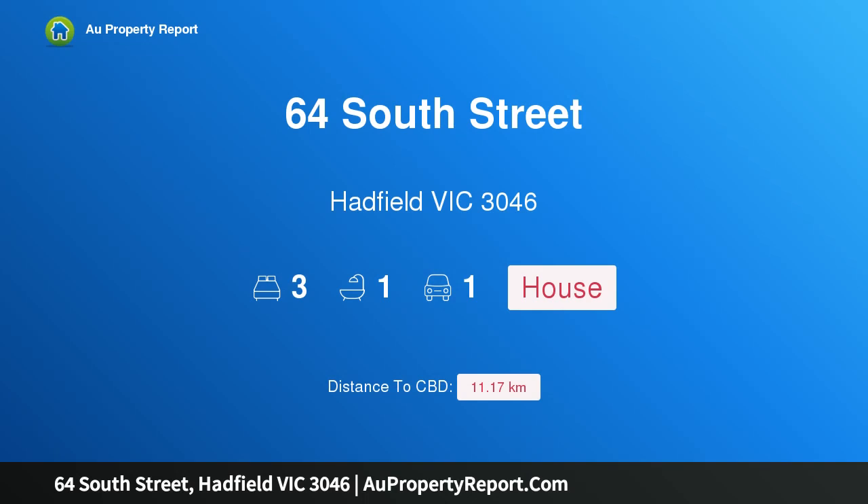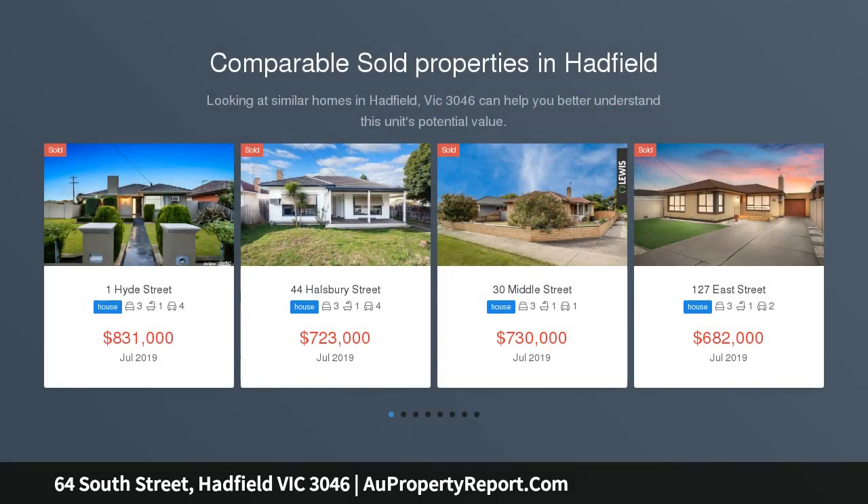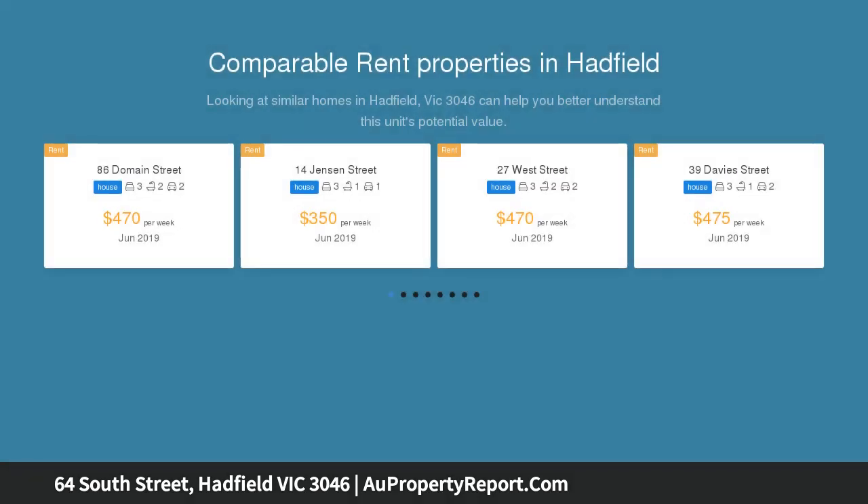I am glad to introduce property 64 South Street, Hadfield, Victoria 3046. This elegant home in a prime location — a flawless weatherboard home — blends stylish character with inspirational flair and contemporary style, offering an exceptional family environment.